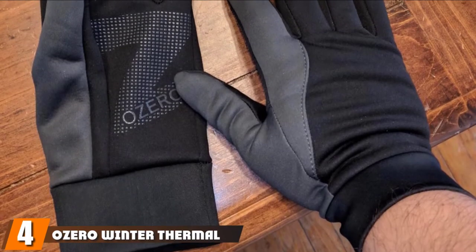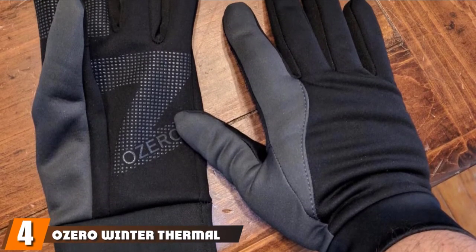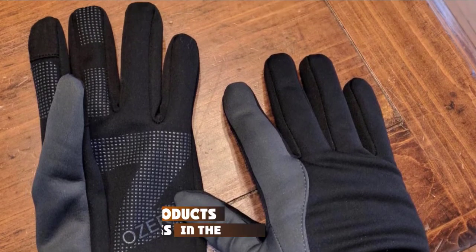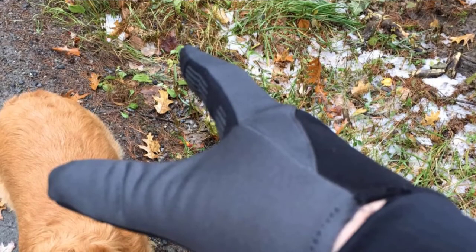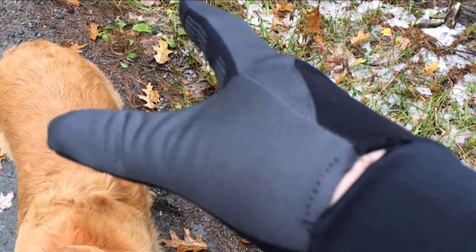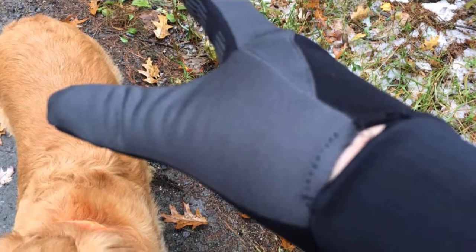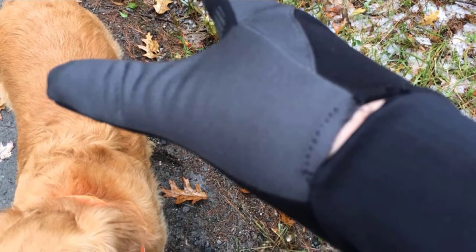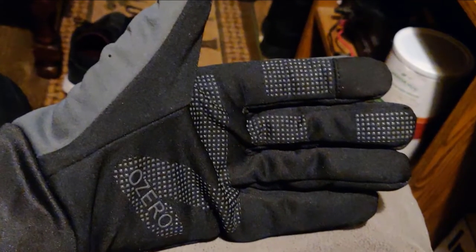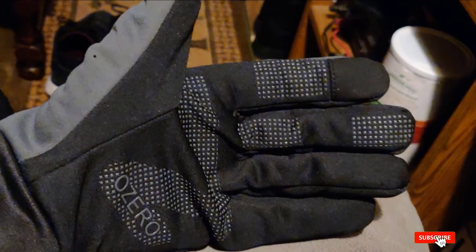Next at number four, we have the Ozera Winter Thermal Gloves. Here's another set of lightweight gloves that are actually windproof and will keep your hands warm while letting you use your phone. These stylish gloves are also water-resistant and have silica gel particles that allow you to grip your rod and phone. The one thing we liked about these gloves was the elastic wrist that helps prevent air from getting inside and sucking away the warmth from your fingers.